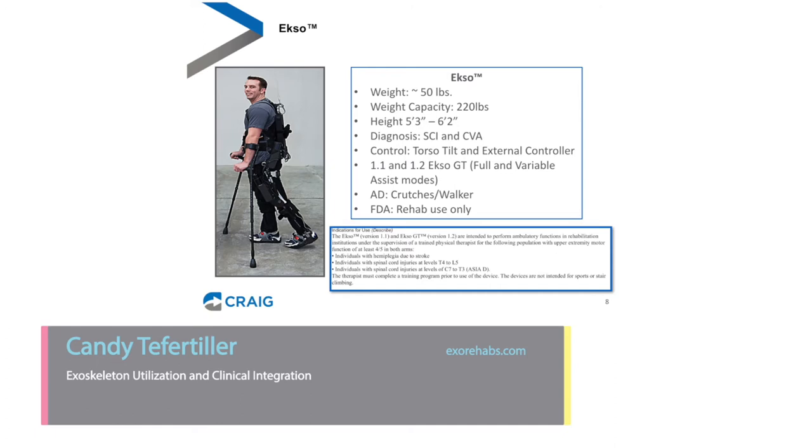The next device is the Ekso by Ekso Bionics, similar in that it has a weight capacity of 220 pounds and weighs about 50 pounds. It's been FDA approved for rehab use only — it can only be used in the clinical setting and cannot be taken home. You can use either crutches or a walker with this device. This was the first device that allowed both full and variable assist modes, so you can essentially dial up or down the lower extremities to meet an individual's ability level, even if they're incomplete.